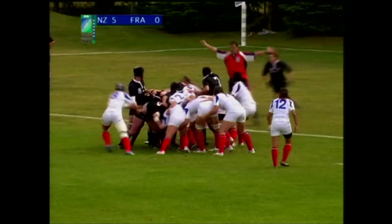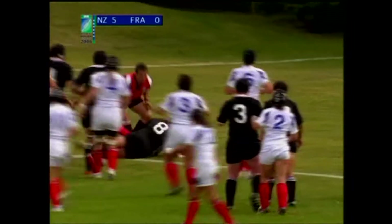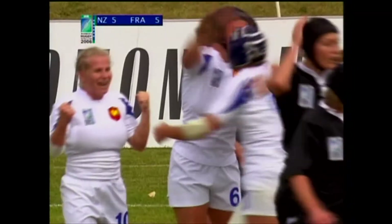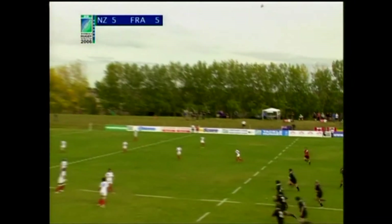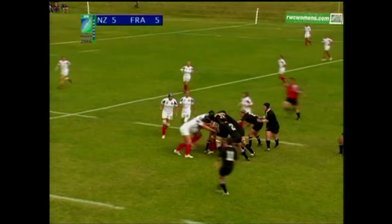Unlucky for France, what a let-off for New Zealand. But the pressure's on them here and it's Blante who drives through, and they make up very quickly for the earlier mistake. Delight from disappointment only seconds earlier. So, game on, as they say.